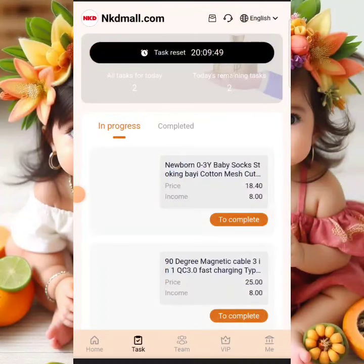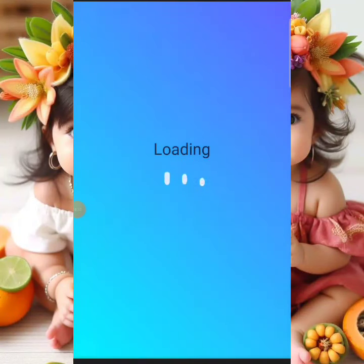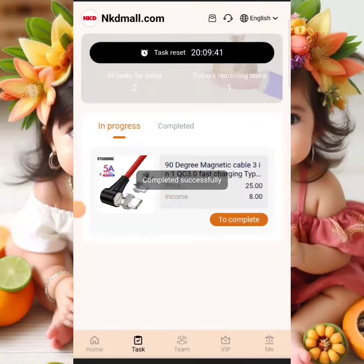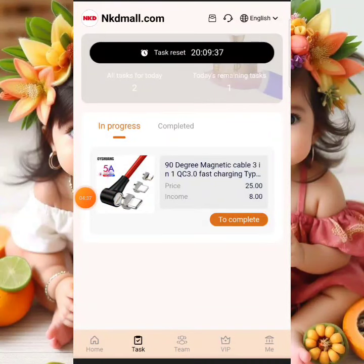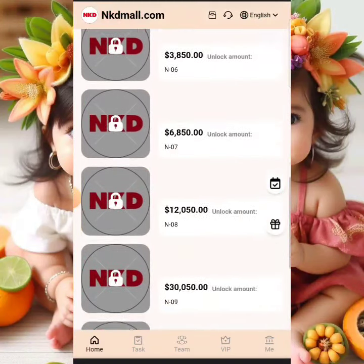I'm going to complete my tasks right away. We have two tasks here to complete — completing the first one now, loading up... boom, successful. Completing the second one now, loading up... boom, also successful. We've been able to complete two tasks so far.